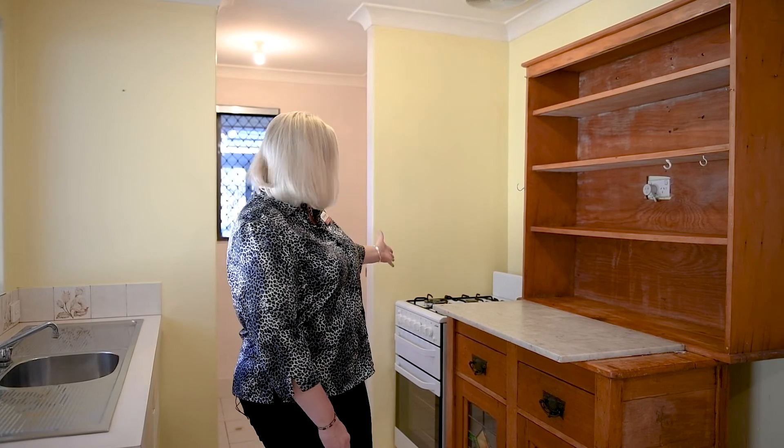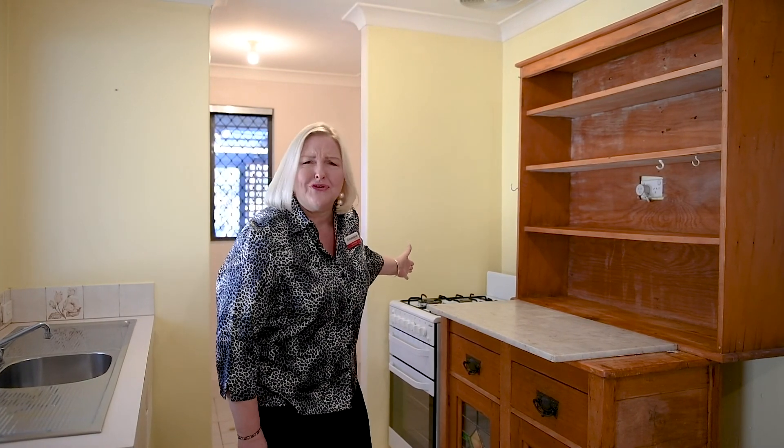The kitchen could definitely do with a renovation, but you have a brand new gas cooker here, never used.